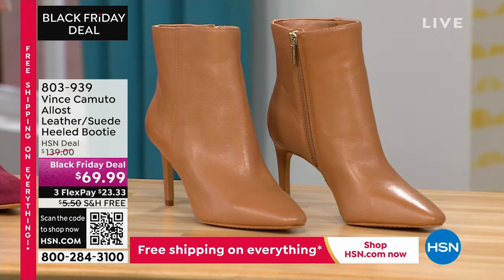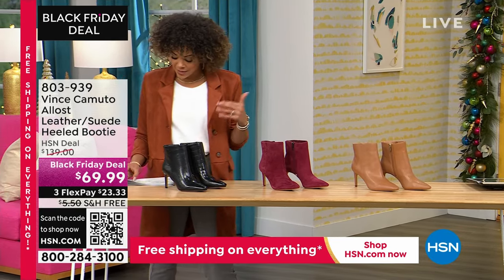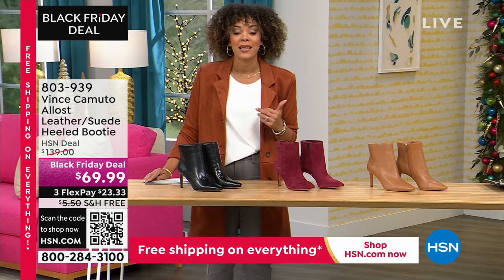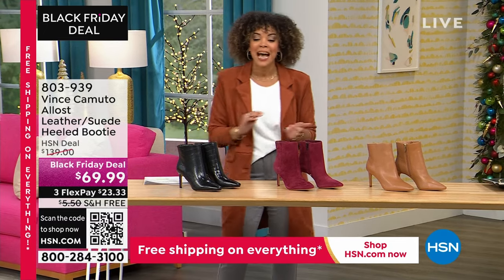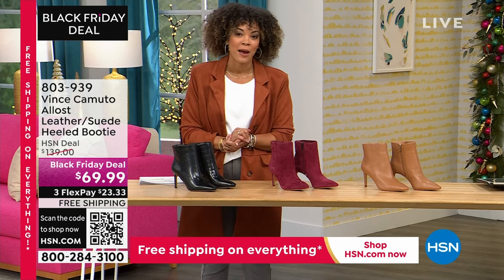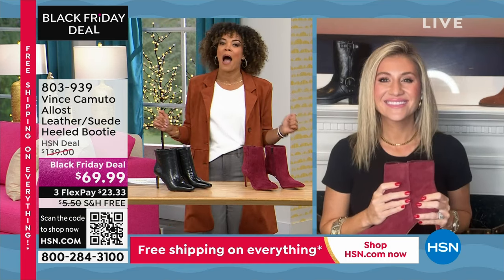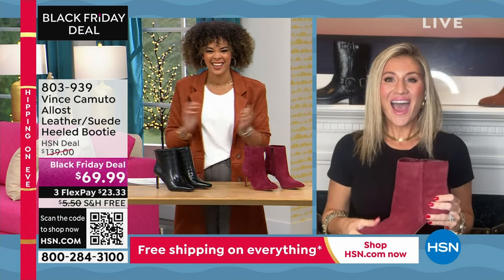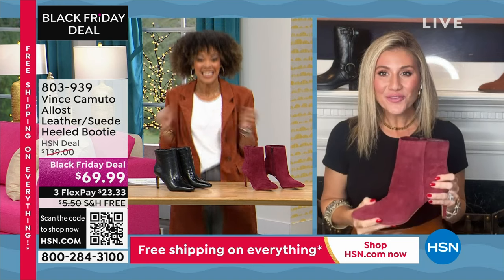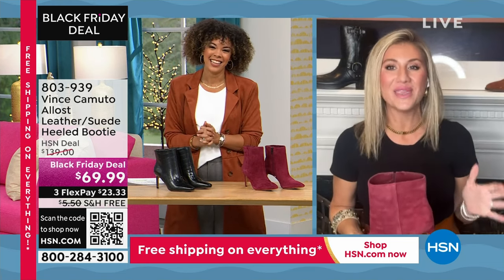We do have this available in half sizes, starting at size five, five and a half to whole size 10 and 11 in medium width. 803-939 is the item number. Casey Salino is joining us — she's worked with the brand for years and worked closely with Vince Camuto himself. What a way to start this power hour! A whole hour with you for Vince Camuto — I feel spoiled tonight.